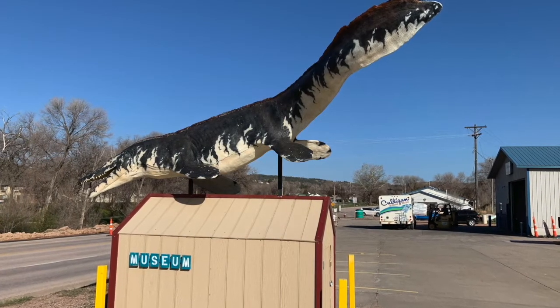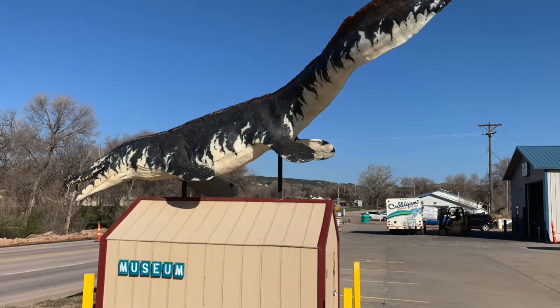It was a great day at the World Fossil Finder Museum in Hot Springs, South Dakota, seeing the amazing Tylosaur and all the other amazing fossil specimens.